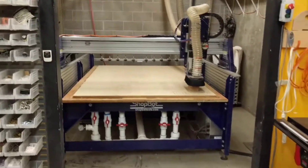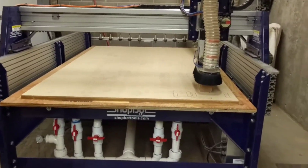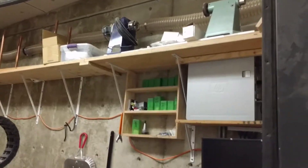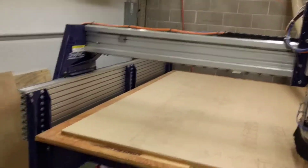In here we've got a ShopBot. We've actually got a whole room enclosure for it in order to contain the dust. This is a 96 by 60 bed with a vacuum table and an auto tool changer, and a rotary axis up there that we've only used once, as well as dust collection in the back, air filtration, and we've also got air plumbed in to blow off the table.